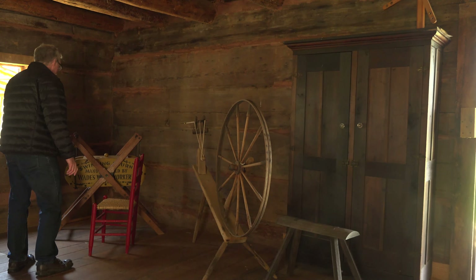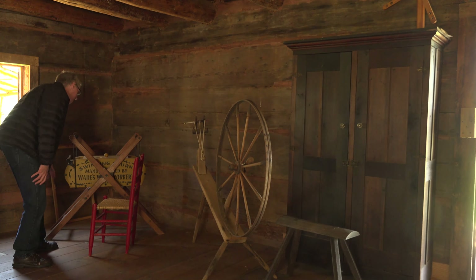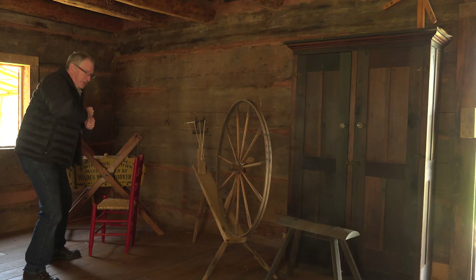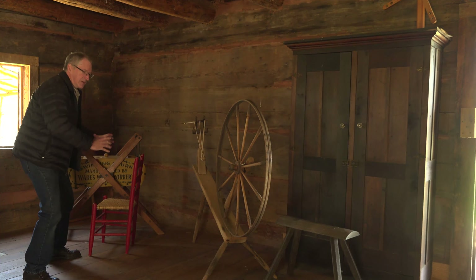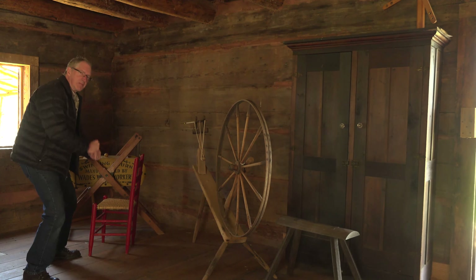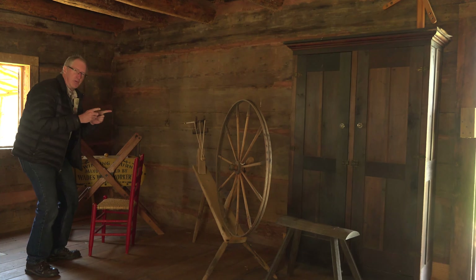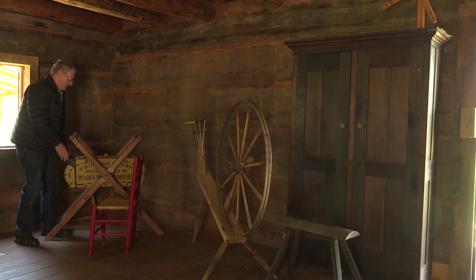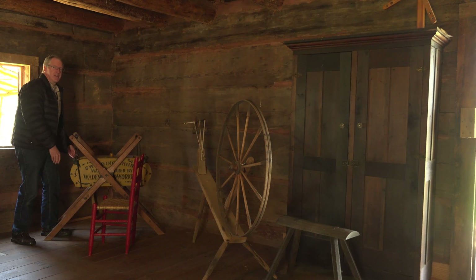Check this machine out — this is a swinging churn. We've all seen the butter churns in cartoons where they pump the thing up and down in that upside-down bucket shape. That's how they made their butter. Well, if you were really modern, you had one of these. You pour your cream in there and you just rock it. See how much easier that is.